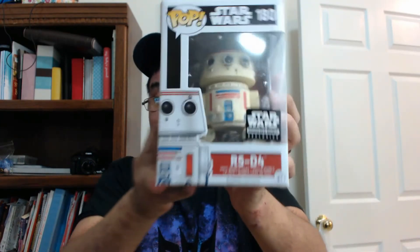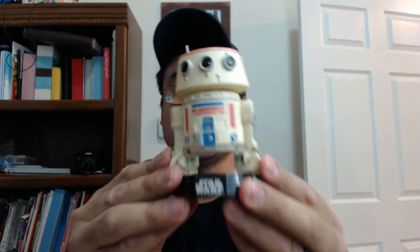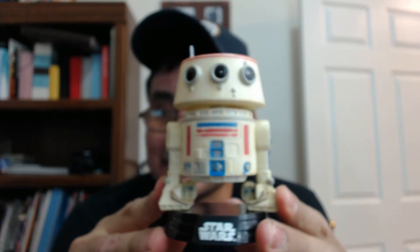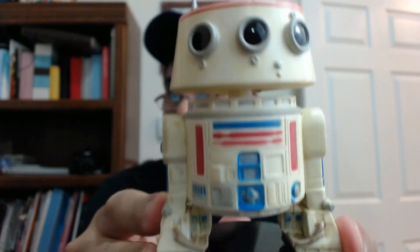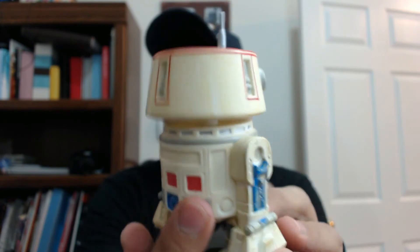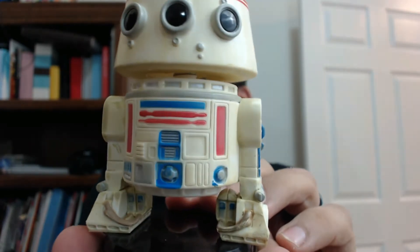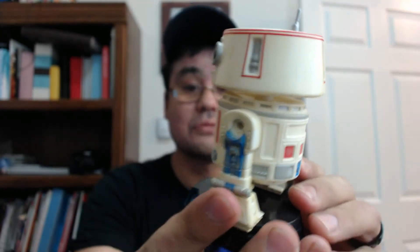Next one is R5-D4. So R5-D4 — this is the droid that malfunctioned when Luke Skywalker and his uncle bought them, and that's when they ended up with R2-D2. It would have been nice to get R2-D2 with the C-3PO unfinished. On his stand. Let's get them together.